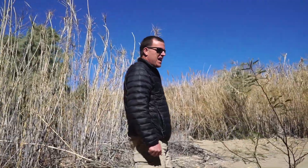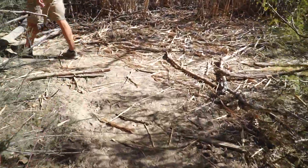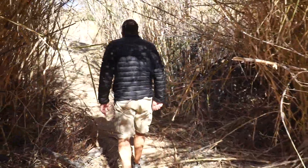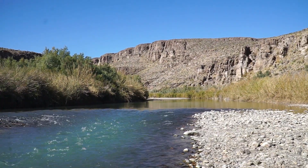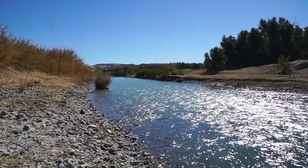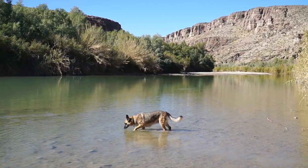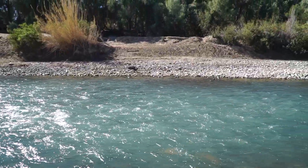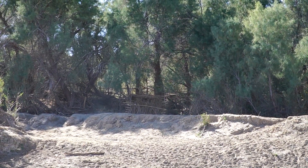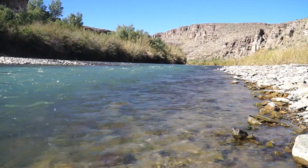This trail is probably not an official national park trail — most likely built by the people from the other side. If you get up here, this is about as close as you get to another country without actually being allowed to go in. I'd love to go over to someone who would feed me. I would love some tamales right now, like made by someone who knows how to make them. You can throw a rock to Mexico from here.